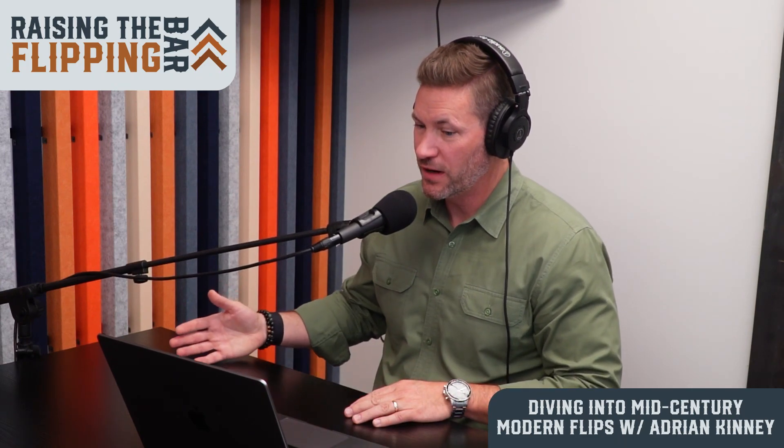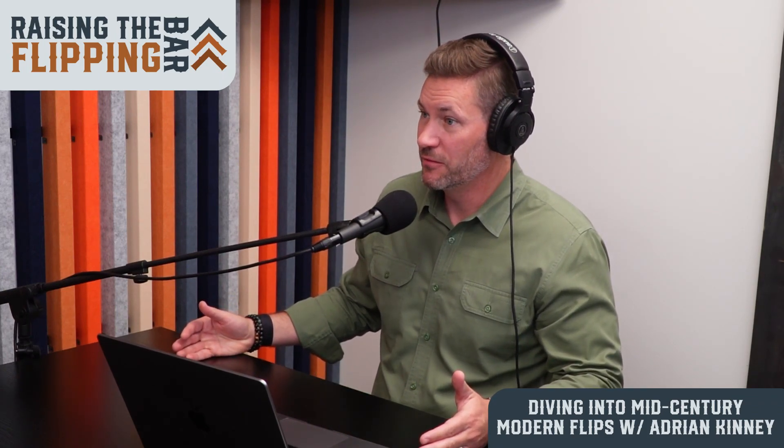We've jumped into some pretty advanced tactics and terms, but I want to back up a little bit because it's your area of expertise. Maybe give our audience a definition of what truly is a mid-century modern home, what are some telltale signs someone's walking into one, and then we'll get into why these things sell for a premium — both why you pay a lot for super beat-up homes and why the cost per square foot is so high.